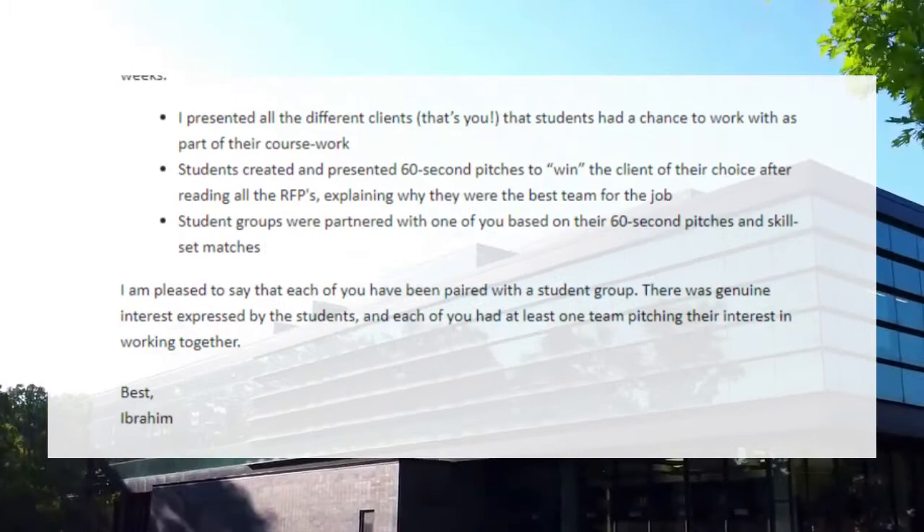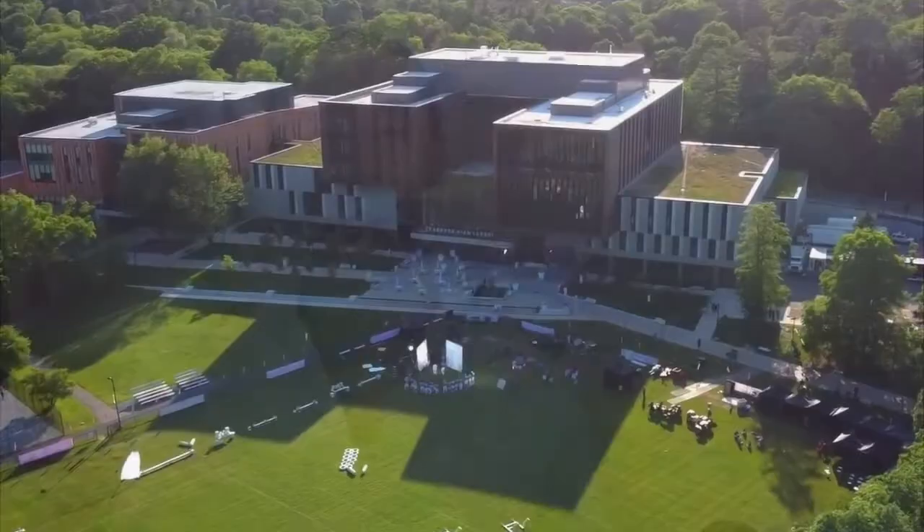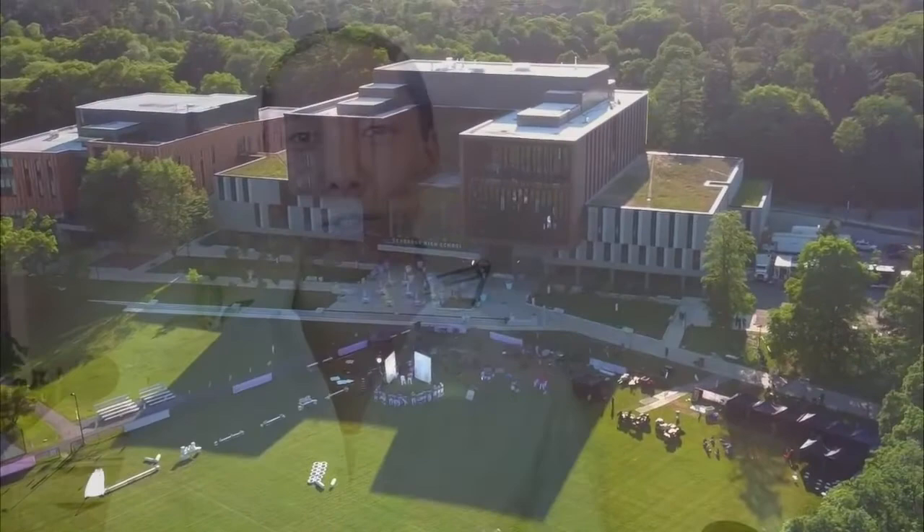From the Institute of Communication, Culture, Information and Technology at University of Toronto Mississauga — after that, the professor awarded students their first choice. We got a team of students who are going to help us this semester for their course, which is pretty cool. Let me share a little message for each of our new teammates.